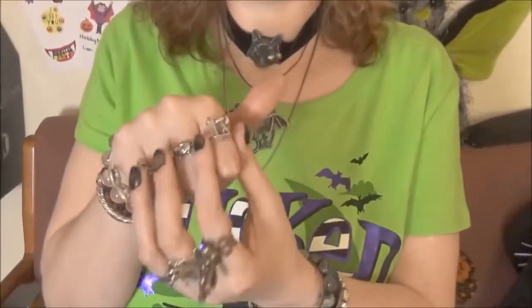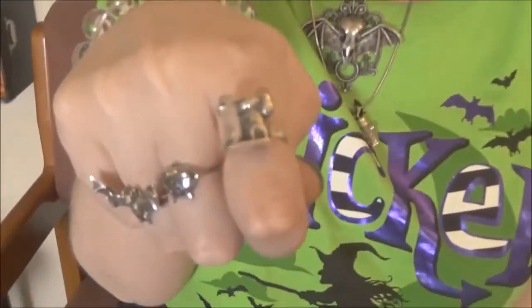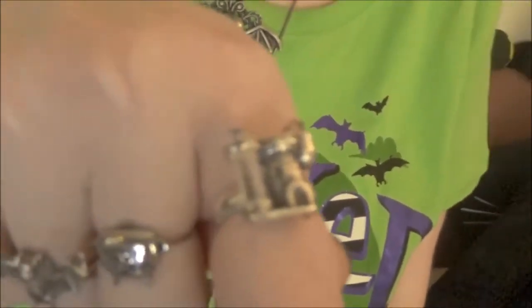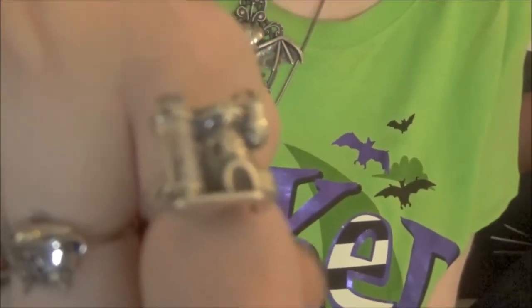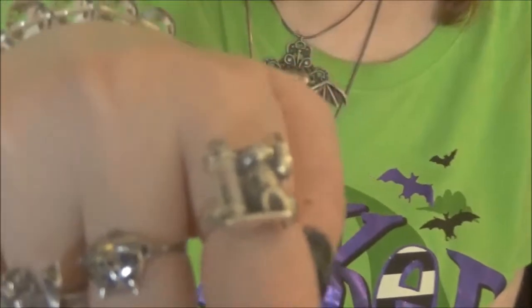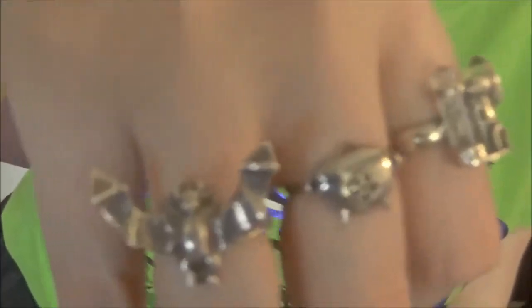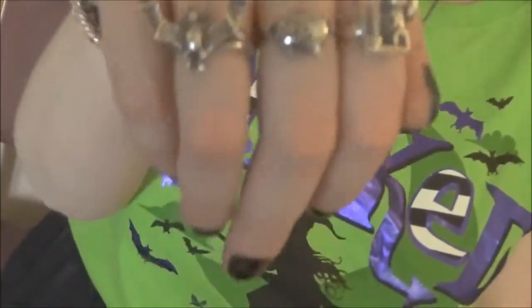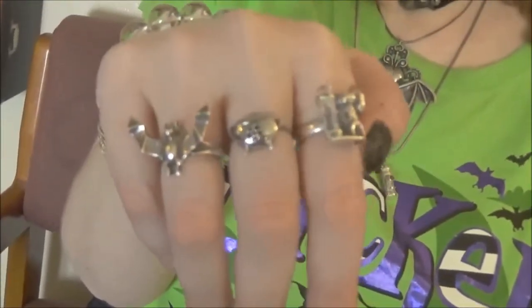First I want to start with one of my favorite pieces — this is a castle ring from Western Mountain. I've gotten a lot of stuff from her on Etsy; her work is amazing. She does the old-fashioned wax casting and then sets it in sterling silver. She does her own carvings and designs. I'm actually wearing a little bat I got from her that I already reviewed a while back.